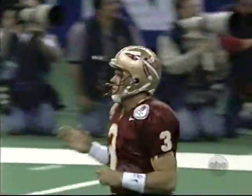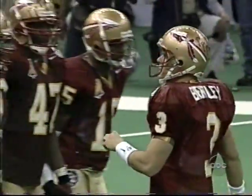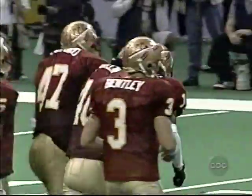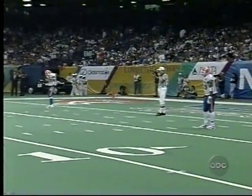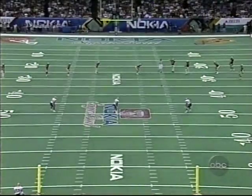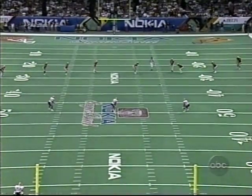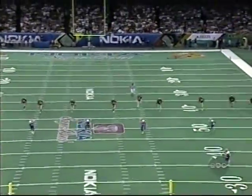Scott Bentley, number three, senior from Aurora, Colorado, will kick it off for Florida State. The Gators will have the first possession of the second half. Anthony and Williams are waiting — Reidell Anthony is number 15, Elijah Williams is number 25. Keith Jackson and Bob Griese bring you the second half. Here we go.